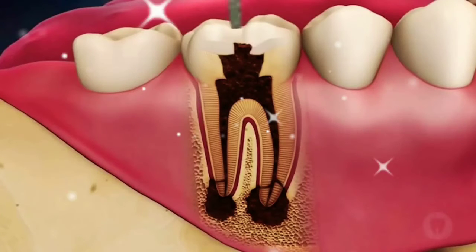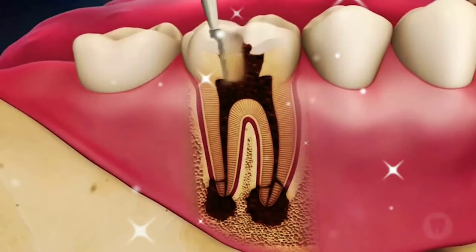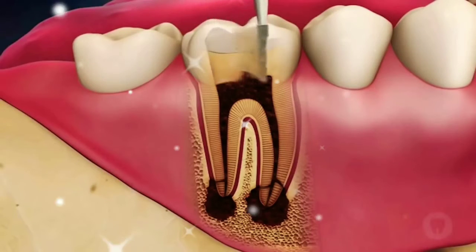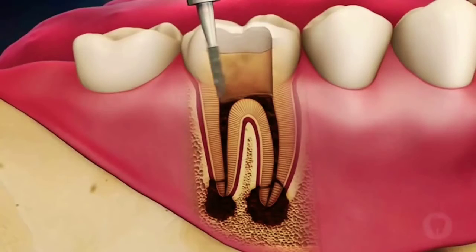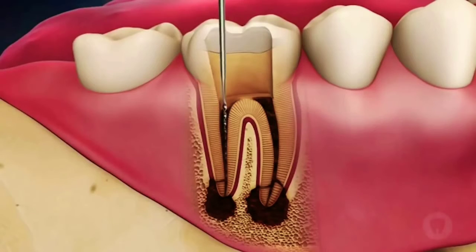To treat the infected nerve, the dentist must first gain access to the inside of the tooth, removing all the decay. Then, each tiny canal inside the root system must be identified and cleaned out of its infected tissues, using small, tapered instruments called files.